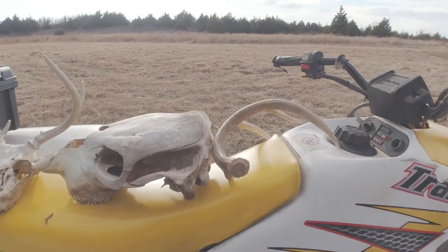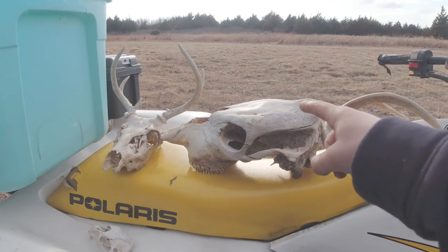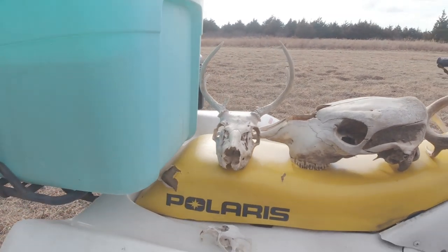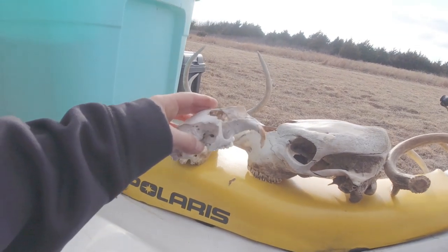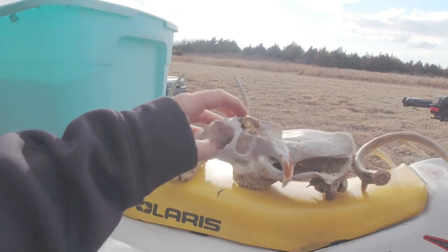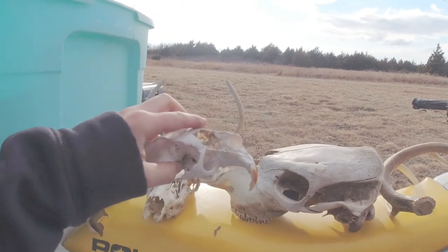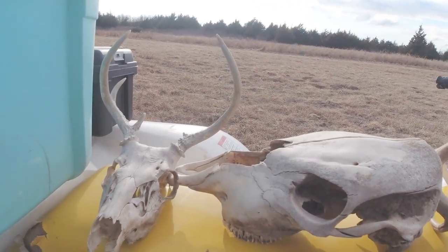Here's everything that we found today: we got that shed I just showed you, we got that cow skull, a deer skull, and I'm still not sure what this is — I still think it's a beaver. Let me know on the Facebook page because YouTube doesn't allow comments.